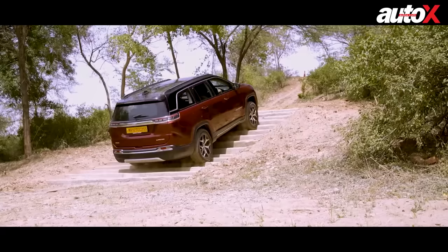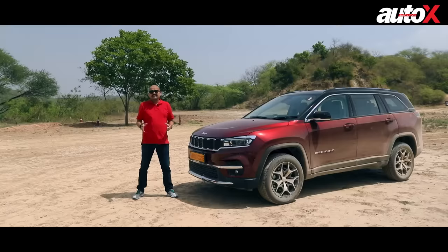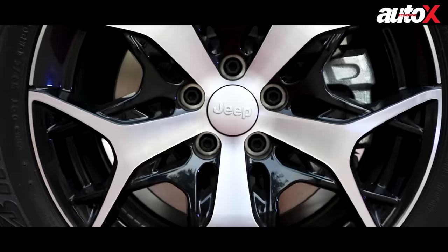So today we are driving the Jeep Meridian on the road and off the road — and when I mean off the road, I just don't mean on dirt tracks, but on obstacles that you would normally never take. Can the Meridian handle it? Let's find out.